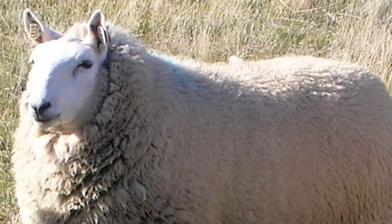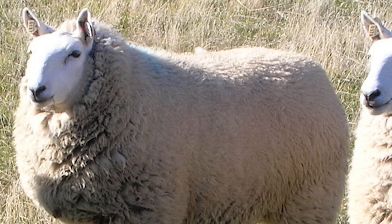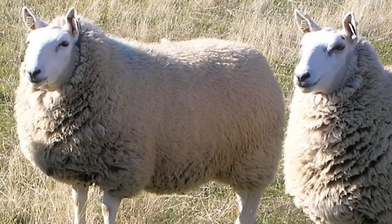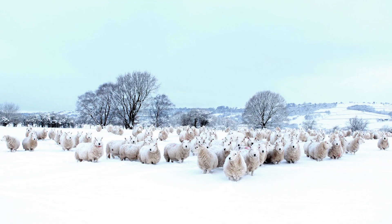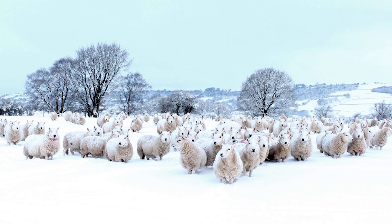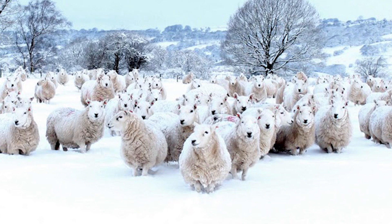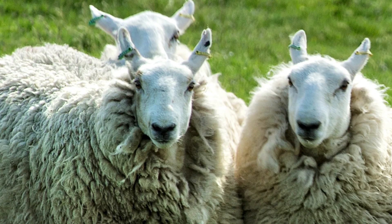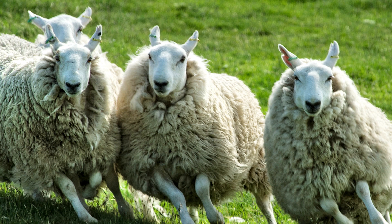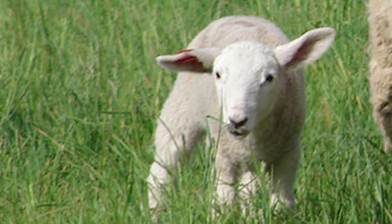The Cheviot is a small-framed, long wool breed. Both genders are polled. They are a distinctive white-faced sheep with a wool-free head and legs, pricked ears, a black muzzle and black feet. They are able to thrive on bleak, windswept marginal land and are tolerant of driving rain, snow and sub-zero temperatures. They are alert, active sheep with a stylish, lively carriage.